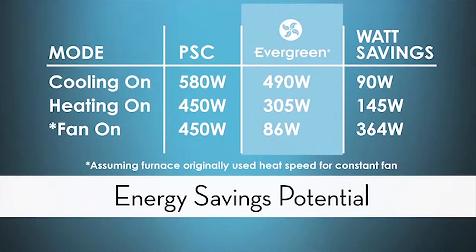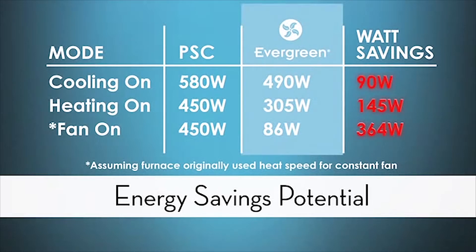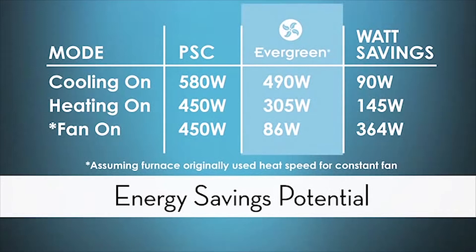Now let's talk about the energy efficiency of the motor. Here we see a chart with a PSC motor and an Evergreen motor both installed in the same system running at cooling airflow, heating airflow, and constant fan airflow. The Evergreen beat the PSC in cooling airflow by 90 watts per hour, beat the PSC in heating airflow by 145 watts per hour, and in constant fan beat the PSC motor by a whopping 364 watts per hour — and that's even assuming the furnace with the PSC motor was running constant fan using heat speed.